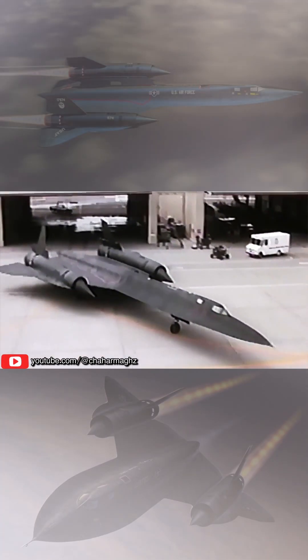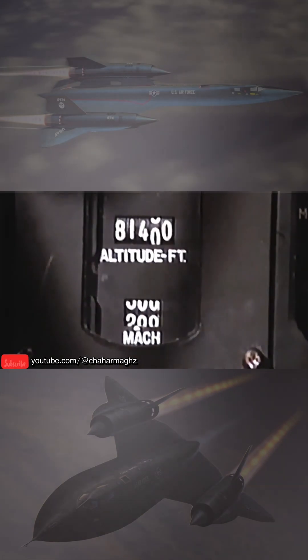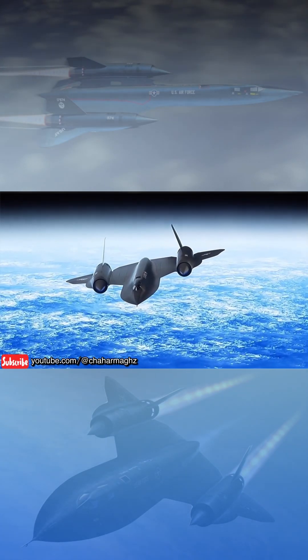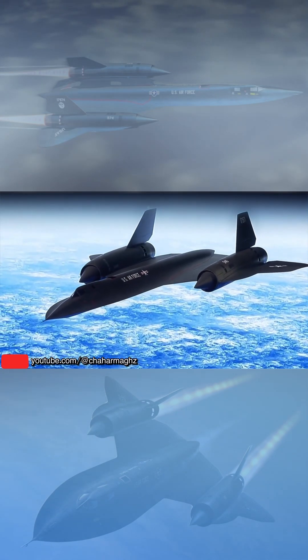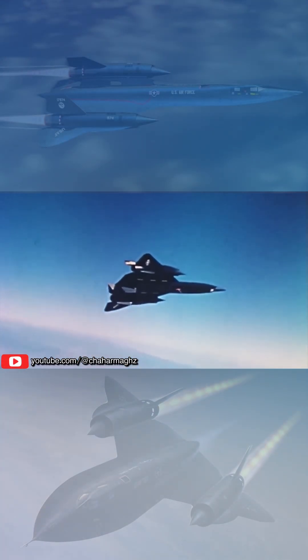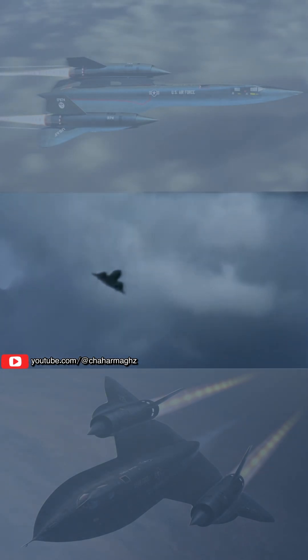The Lockheed SR-71 Blackbird is a retired, long-range, high-altitude, Mach 3-plus strategic reconnaissance aircraft developed and manufactured by the American aerospace company Lockheed Corporation. The SR-71 has several nicknames, including Blackbird and Habu.